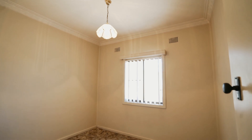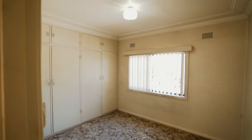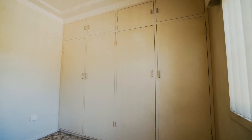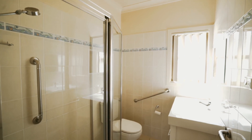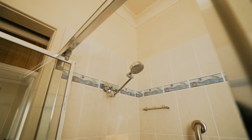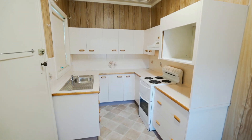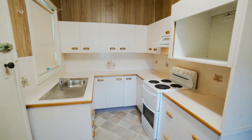With high ceilings throughout, the property includes two bedrooms. The master bedroom includes a full wall built-in robe. The updated bathroom includes a long shower, a new vanity, and a toilet. There's a separate dining area that opens up to a neat and practical U-shaped kitchen with plenty of bench and cupboard space.